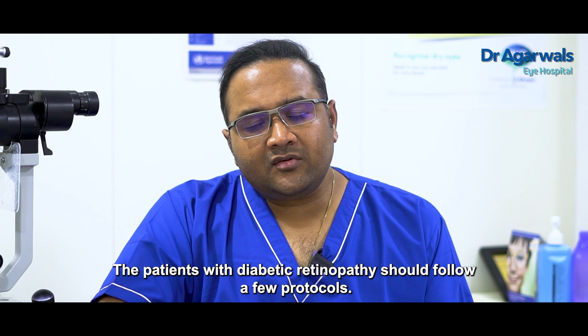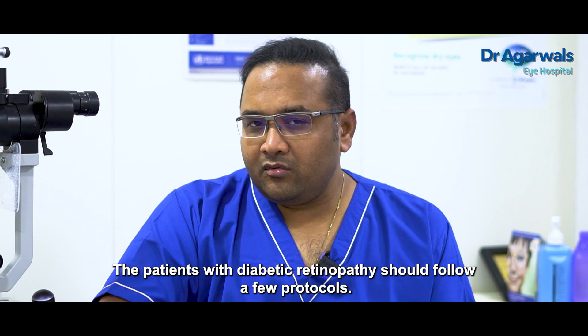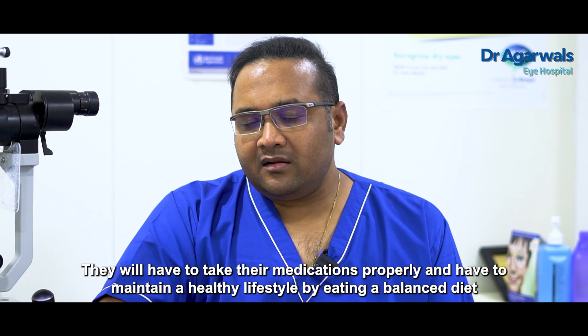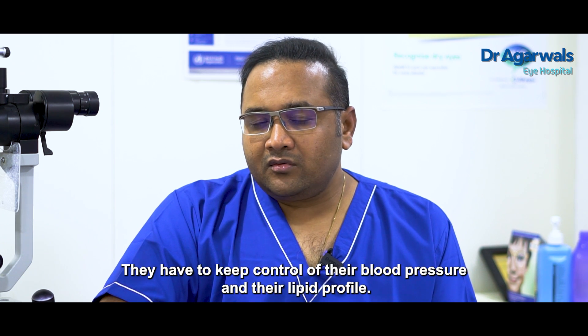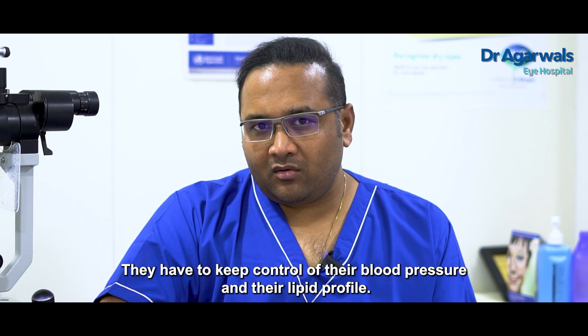Patients with Diabetic Retinopathy should follow a few protocols. Annual retinal eye examination is mandatory, and they have to take medications properly. They also have to maintain a healthy lifestyle by eating a balanced diet, and take control of blood pressure and lipid profile as well.